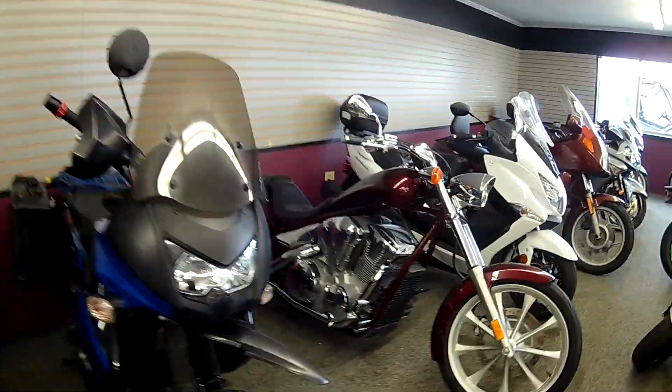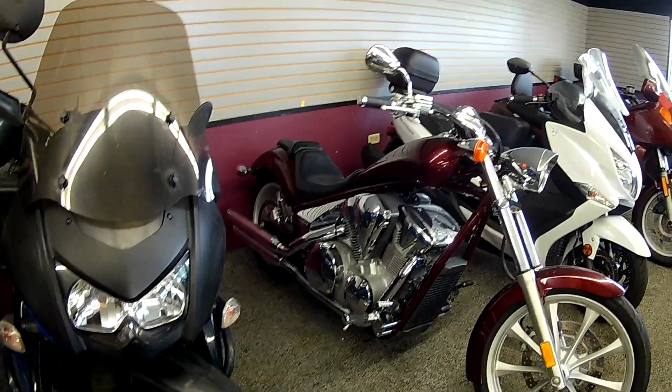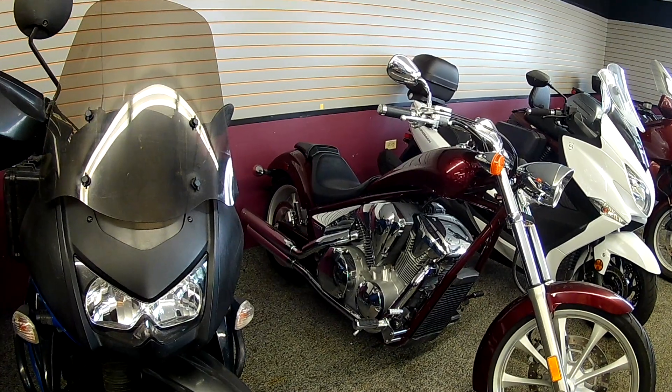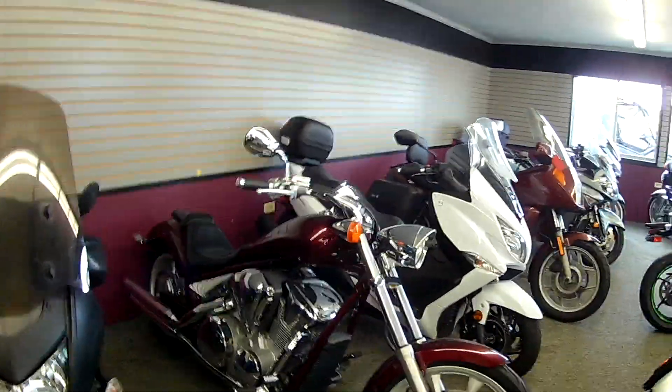And a custom by Honda — okay, that's a Fury. They've got a Fury in stock. It's kind of a wineberry. So we need to get to the Honda section.